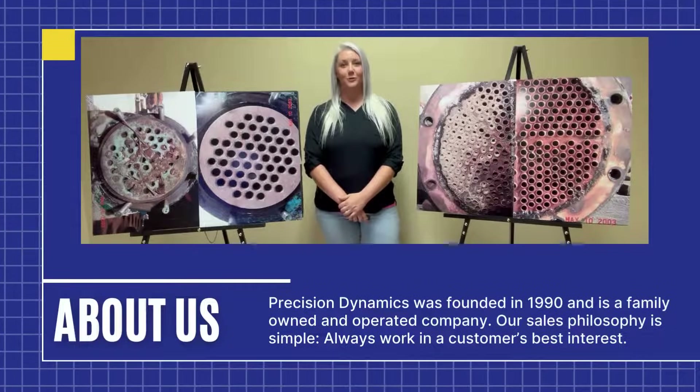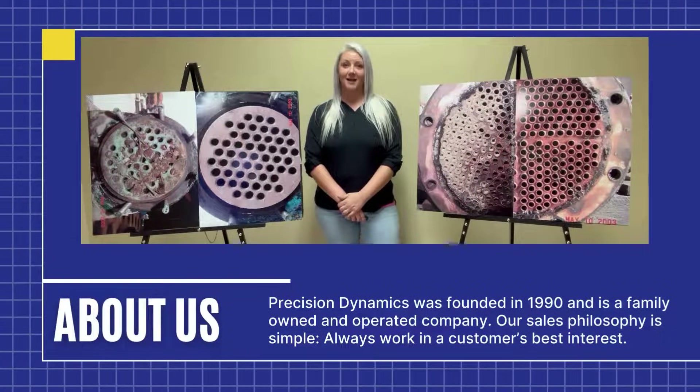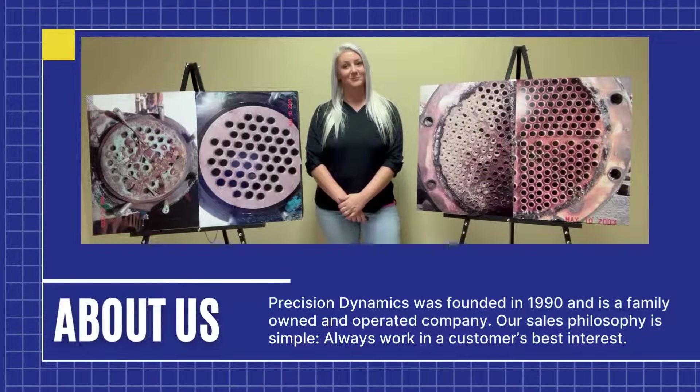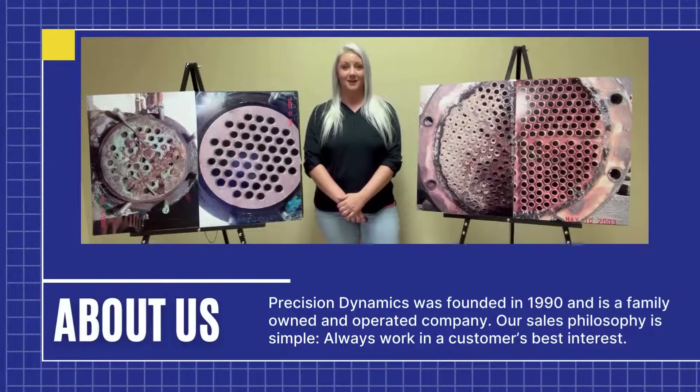Welcome to Precision Dynamics, the world's leading and safest liquidity scaler. Founded in 1990, we are a family-owned and operated business committed to excellence and customer satisfaction. Hi, I'm Anna Rohl, and today I'm excited to introduce you to our range of top quality descaling products.